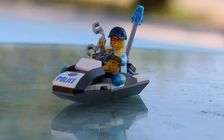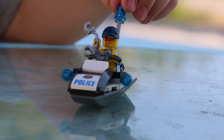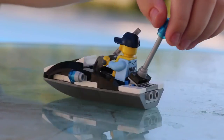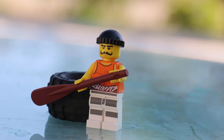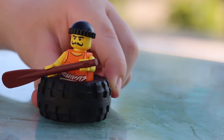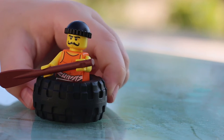Here's a look at the policeman and his water scooter. So here is the crook. You can put this crook in this rubber tire and then he swims in the ocean.